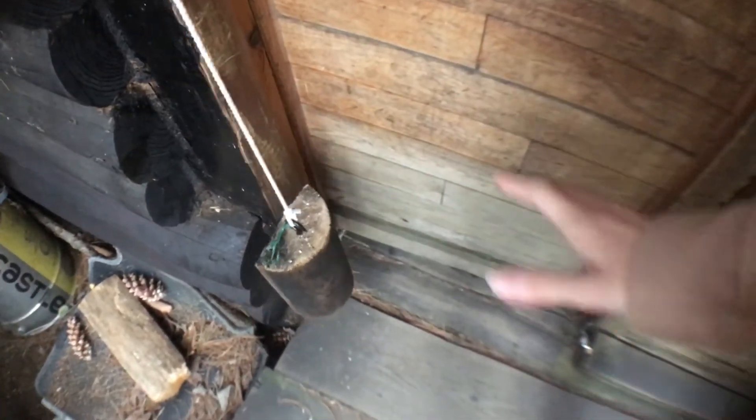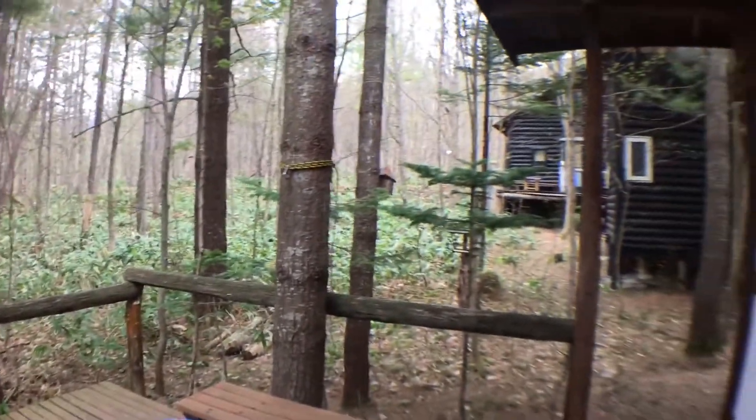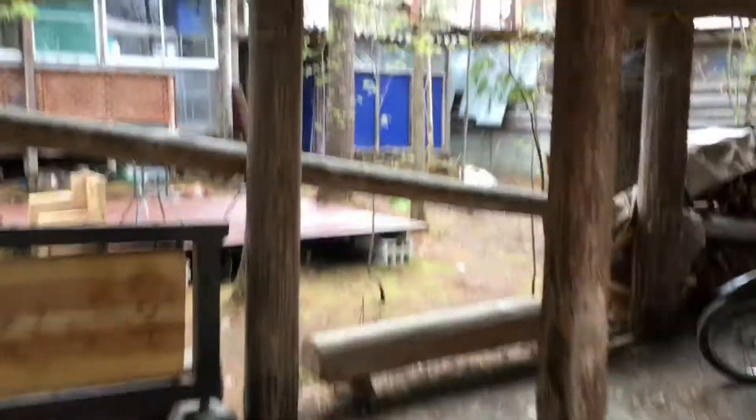Opening the door you realize it uses a mechanical mechanism that closes the door automatically without any battery — pure ingenuity. The hostel owners are a pair of elderly couples who own pretty much all the wooden log cabins around here, so there are a lot of private rooms you can book if you're interested.